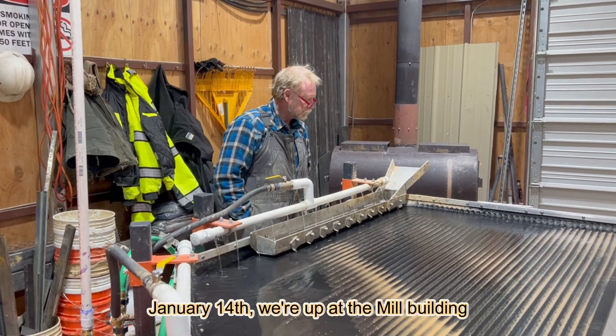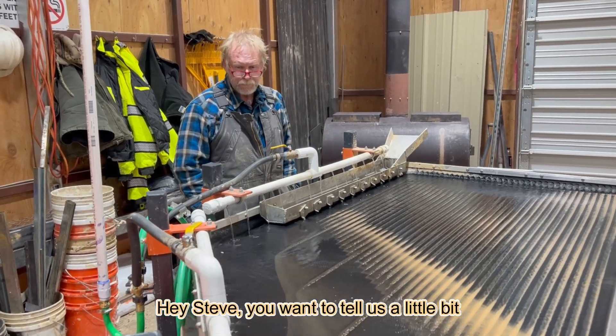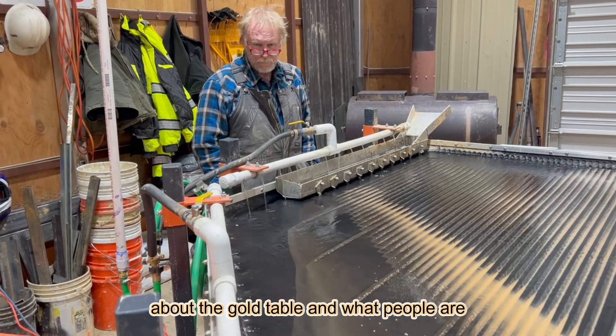January 14th, we're up at the mill building. Steve Dobson, our geologist. Hey Steve, you want to tell us a little bit about the gold table and what people are seeing?